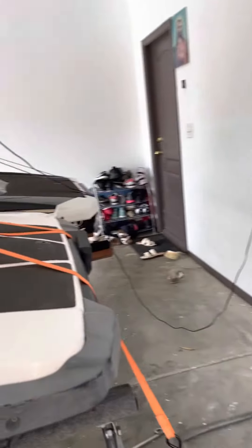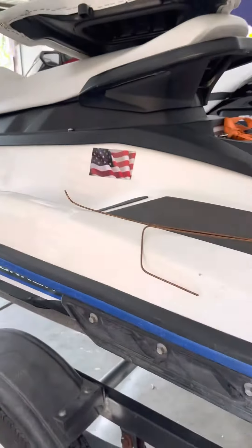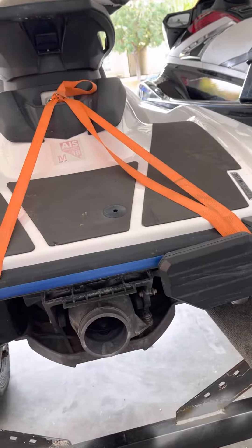I didn't know what happened, but I tried to start it and the engine doesn't even turn over. So today I went in here to check what's going on. The engine looks pretty good and I found out what's wrong.